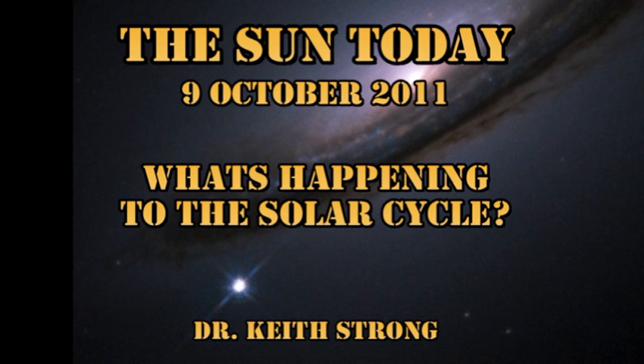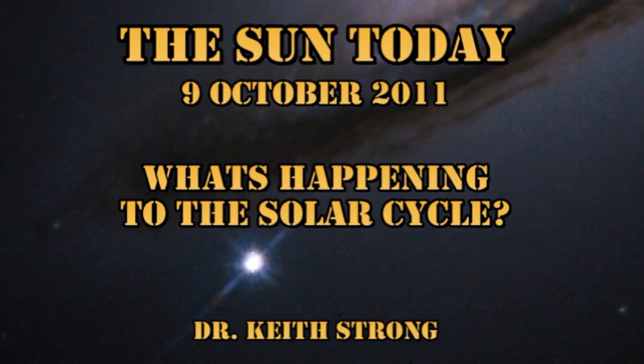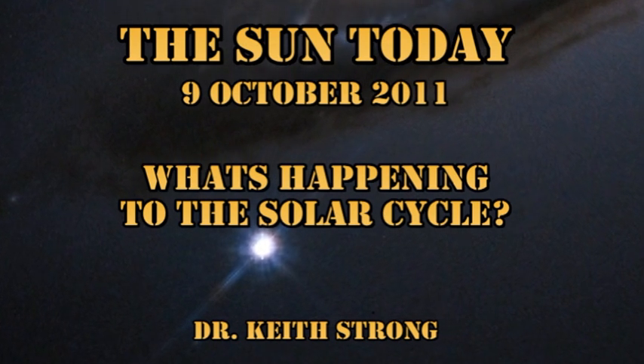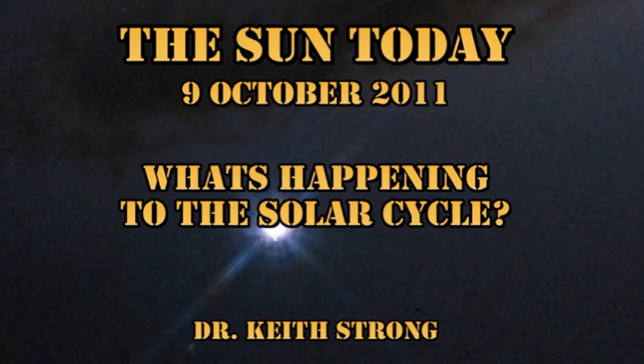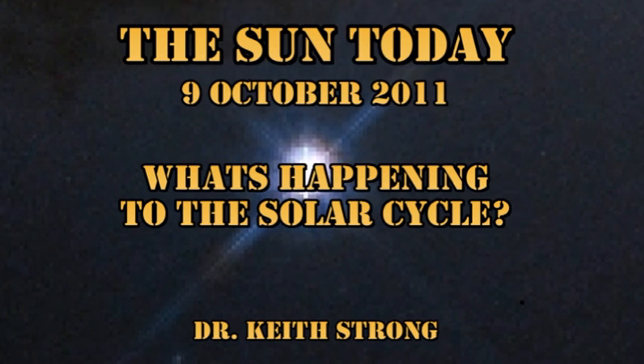But first, our trivia question. We see supernovae in distant galaxies all the time. However, when was the last time we saw a supernova in our galaxy that was visible to the naked eye? It actually happened on this date. The answer will be given at the end.